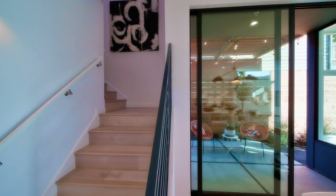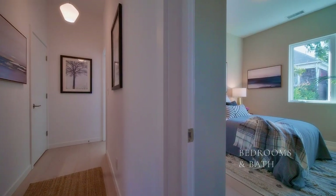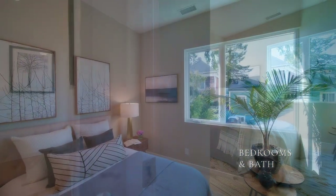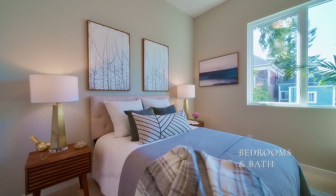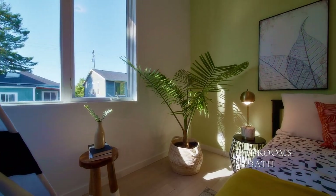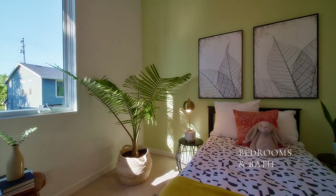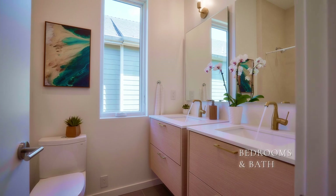Up the articulated sky-lit stairs takes you to the living corridors. The upstairs corridor first leads you to the first of two bedrooms. Both are amply sized and have big windows for lots of light, and they each have large closets. Across the hall, they share a nicely detailed bath.